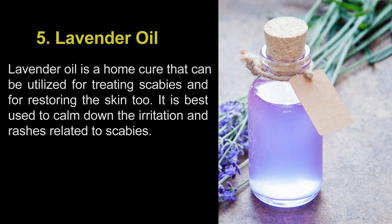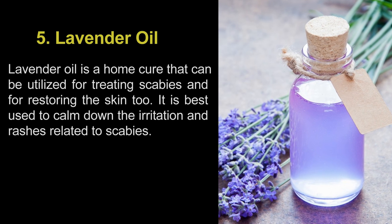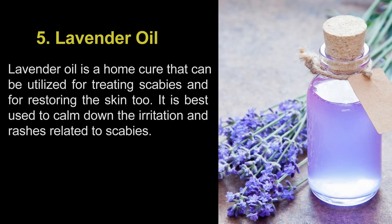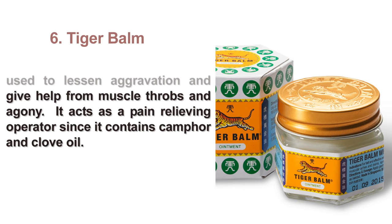5. Lavender oil. Lavender oil is a home cure that can be utilized for treating scabies and for restoring the skin too. It is best used to calm down the irritation and rashes related to scabies.